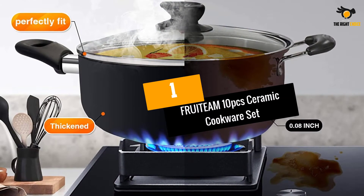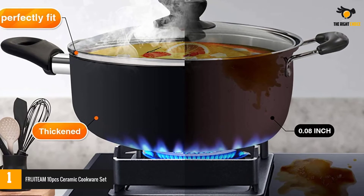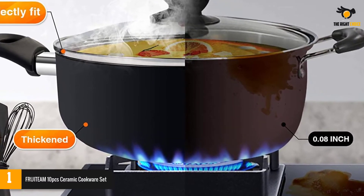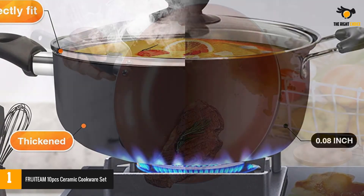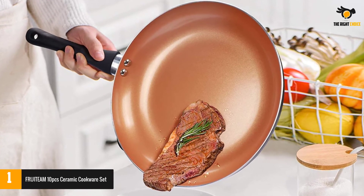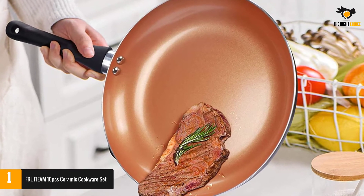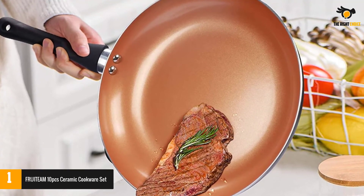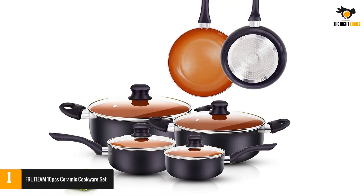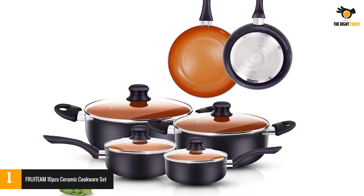At number 1: the FRUITEAM 10-Piece Ceramic Cookware Set. This set includes 10 multi-function dishes: an 8-inch and 10-inch pan, a 1.25-liter and 2-liter saucepan with lid, and a 2.59-liter and 4.5-liter pot with lids. This set combines beauty and serves your different cooking needs. The interior is coated with ceramic and the exterior is coated with high-temperature paint, making it the best option for heat distribution.